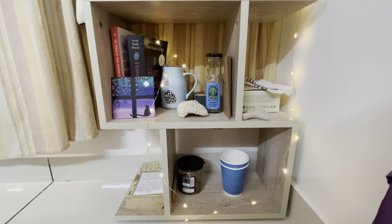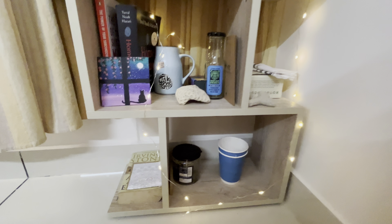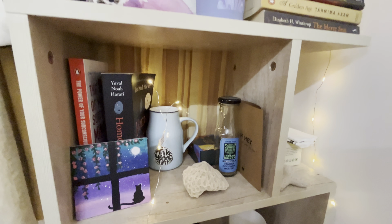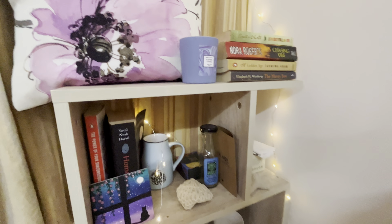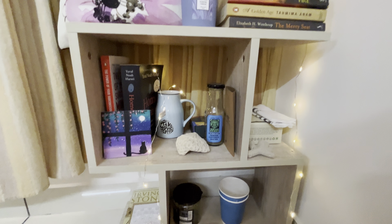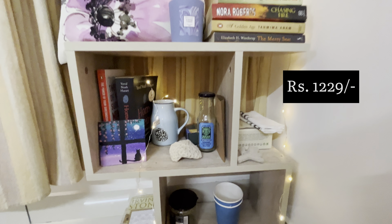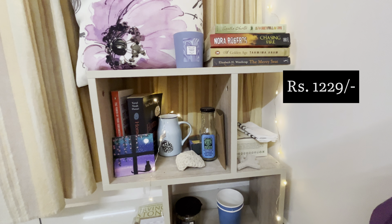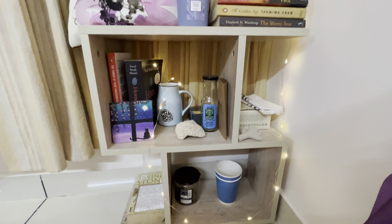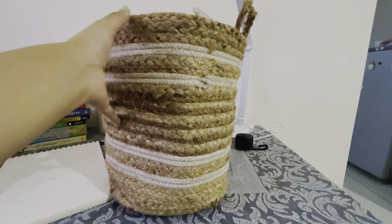Next I have this wooden side table from the brand About Space, which I got from Amazon. It came as separate slabs and I had to assemble the whole thing, which is not a very easy task, but once built it is pretty sturdy and of good quality. So if you want a small bedside table or an end table, you can definitely check out this option — it's pretty good.